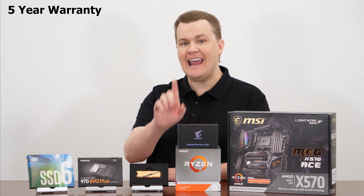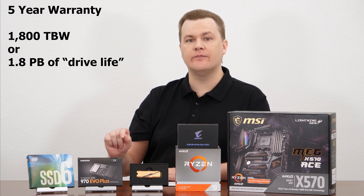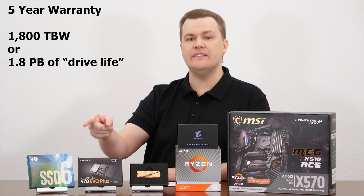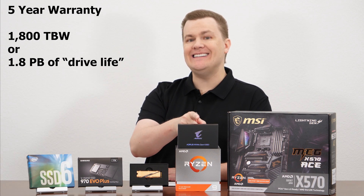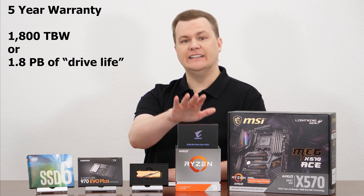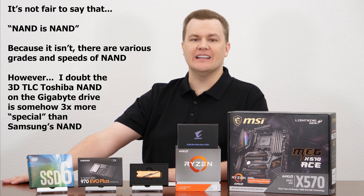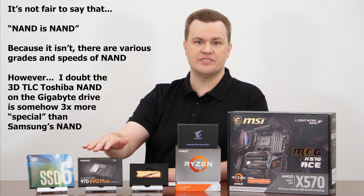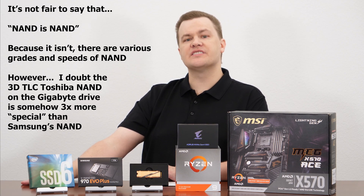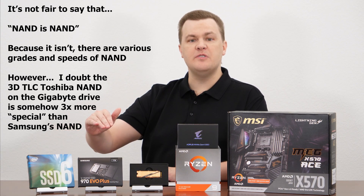It has a five-year warranty, and this is impressive: 1.8 petabytes of total drive-write life warranty. That is three times the Samsung 970 EVO+, which has 600 terabytes — so 1,800 terabytes versus 600. That's impressive. Now, is the actual NAND flash here superior to the Samsung drive? I don't think so. It is Toshiba 3D NAND versus Samsung's 3D NAND. It's got a longer warranty, but journalists and tech reviewers who have done destructive drive testing have found all drives write way beyond their warranty.